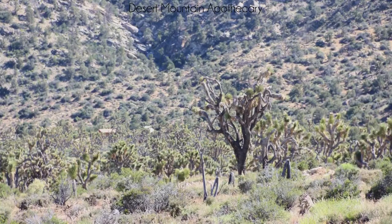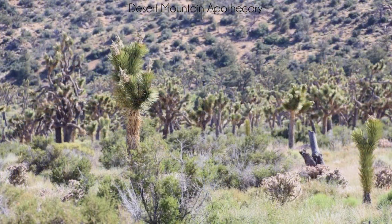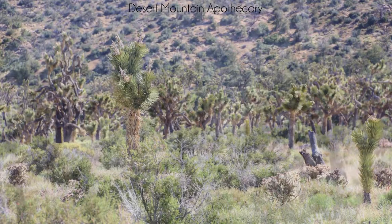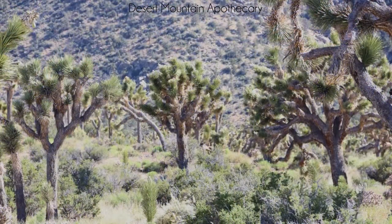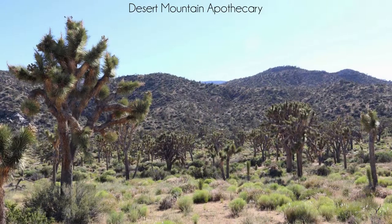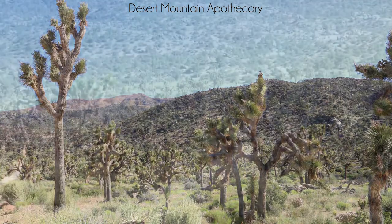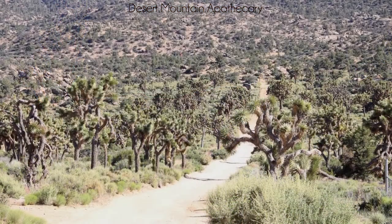Joshua trees beckon in every direction, with their spiky arms stretched outwards towards the heavens. Despite the intense climate that features freezing ice, snow, and searing heat, this grove of Joshua trees is thriving and has so far escaped wildfire. Just being near the Joshua trees gives me a feeling of peace, and they are spectacular company on this beautiful Mojave afternoon.